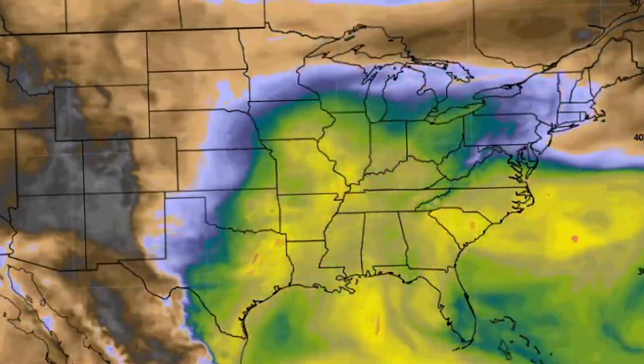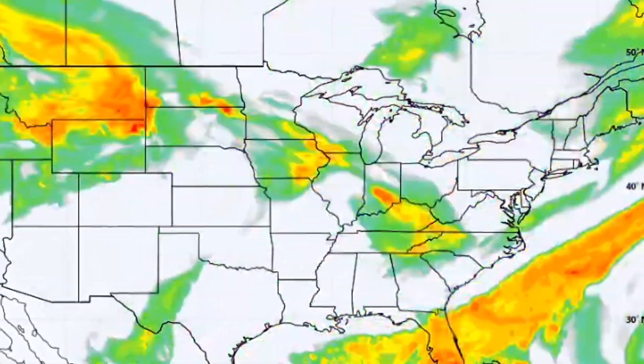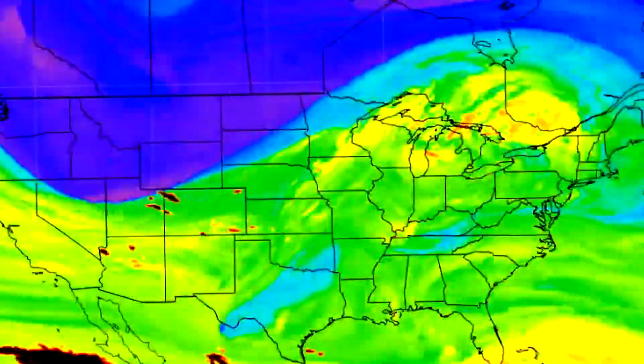In this video we're going to be breaking down the current conditions, going over some upcoming severe weather — there's actually a lot more of that — and we're going to be breaking down the tropical threat as well. Let's get straight into this video and break down the current conditions real quickly.